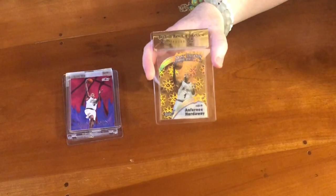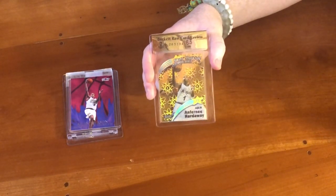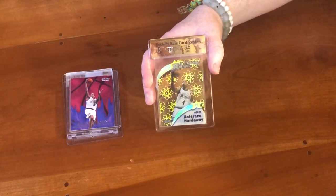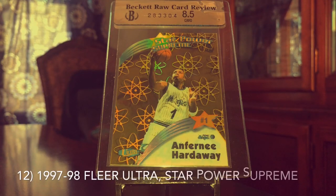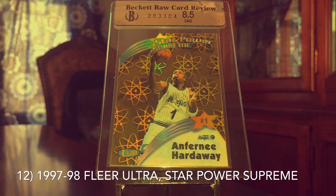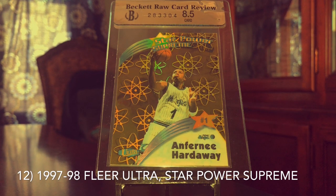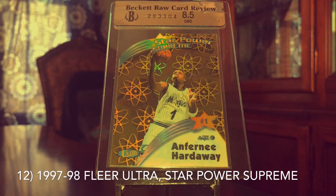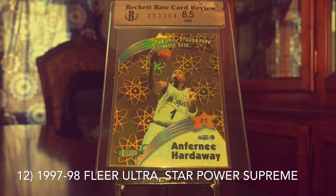Next up, we have the 97-98 Ultra Star Powers Supreme. This card last year was number 4 on my list; this year it's number 12. Last year it was about a $120 card; it's definitely gone up a bit in value, so now it's about a $180 card. The most recent sale actually surpassed $200, closer to $230–$240. This card is just one of those designs that I absolutely love. I also got this raw card reviewed — 8.5, I was a little disappointed, but after seeing the review I can see why.